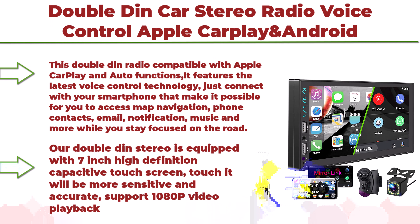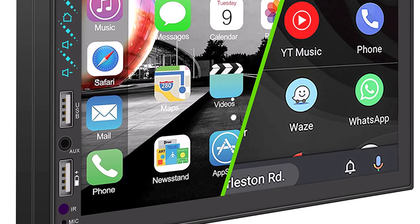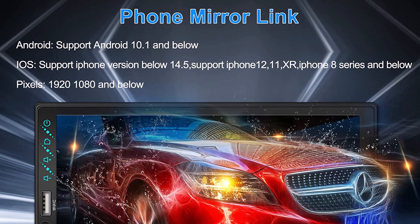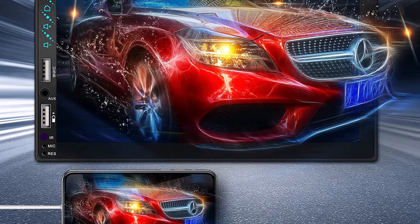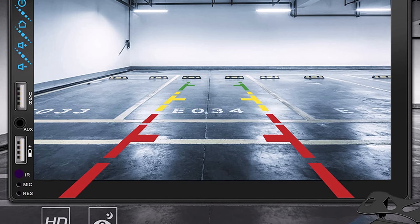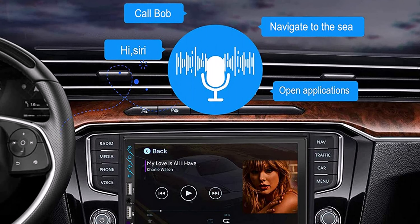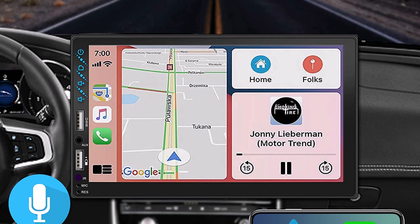Top 2: Double DIN Car Stereo with voice control, compatible with Apple CarPlay and Android Auto — 7-inch HD LCD touchscreen, Bluetooth MP5 player, USB/SD, 2.1A charging, backup camera, Mirror Link, and FM audio receiver with subwoofer support. Features the latest voice control technology to access map navigation, phone contacts, email, notifications, and music while focused on the road. Equipped with Bluetooth 5.1 and a 7-inch HD capacitive touchscreen supporting 1080p video playback and clearer, more stable call quality.